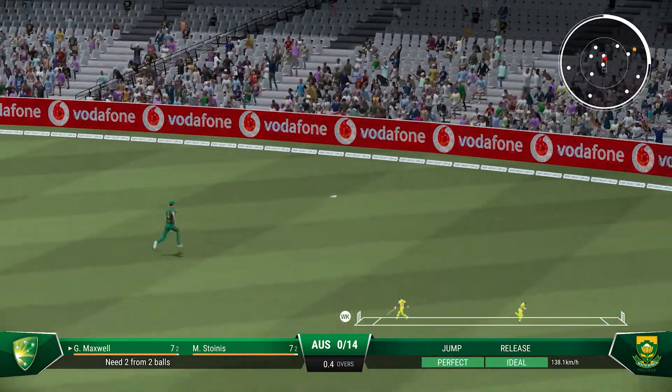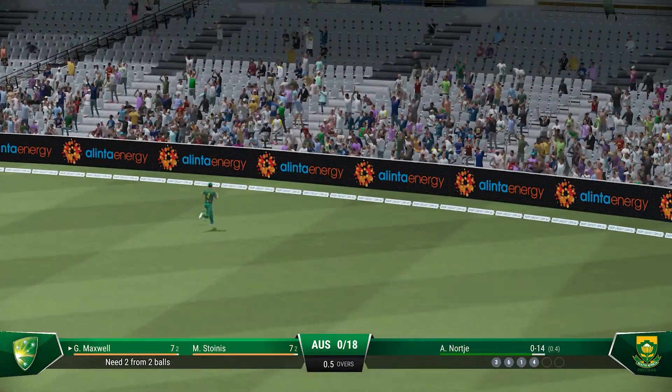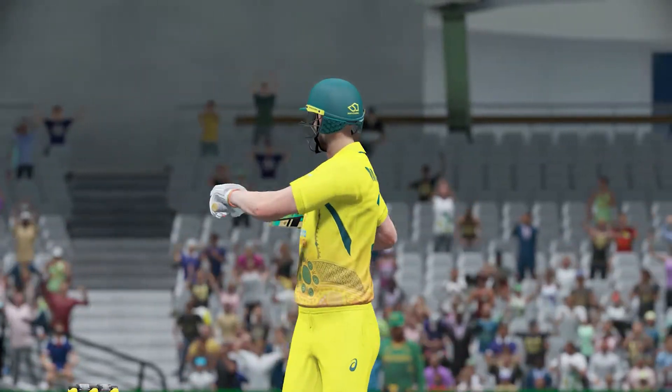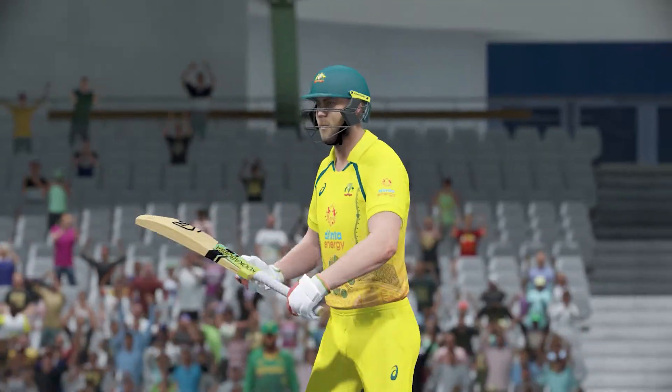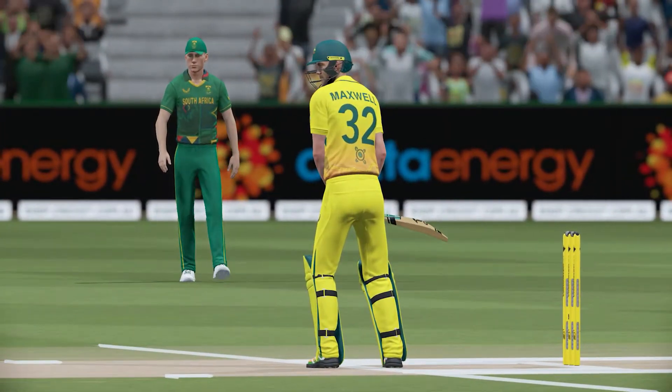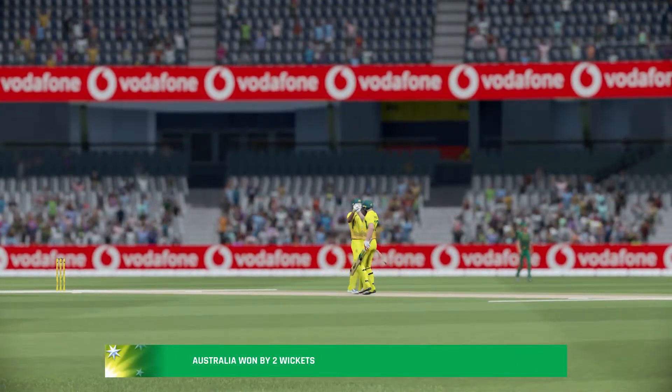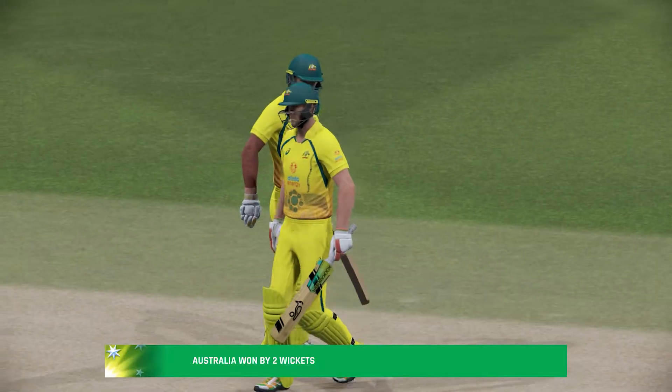That's racing away, and that marks the end of the match. Australia have taken the victory. Thank you very much for joining us here for this match — please take care and drive safely on your way home. That win gives Australia a 1-0 lead in the series. That's the end of our broadcast for now.